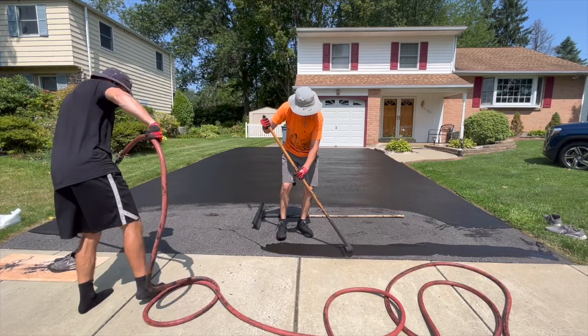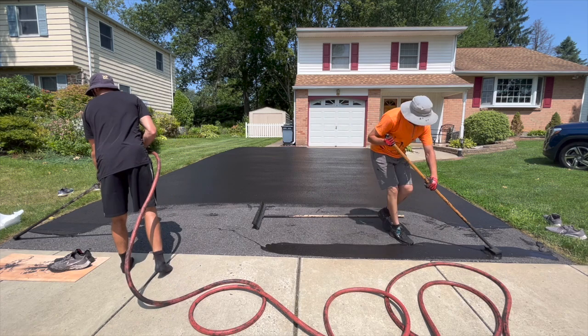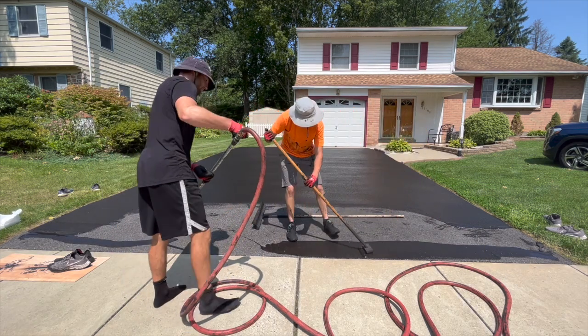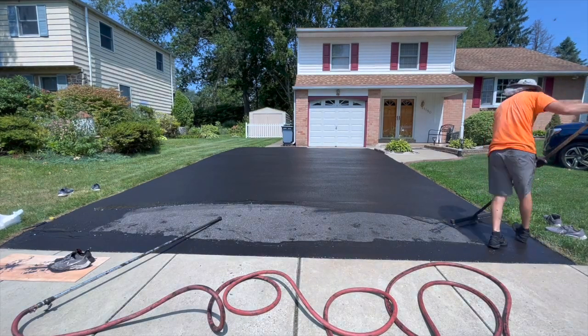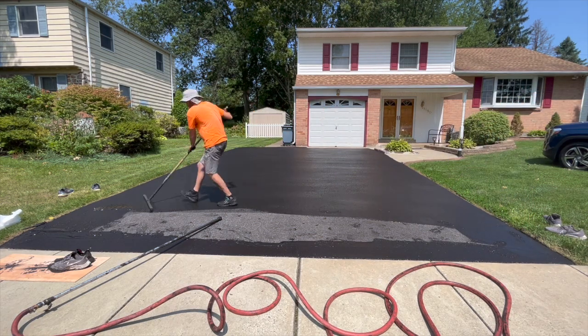We typically charge on our residential driveways anywhere from 25 cents a square foot all the way to 35 cents, depending on textures and many other variables. We'll make a video breaking that down as well. So let's just say a typical good price that we came in at this year was 27 cents a square foot. On this 800 square foot driveway we came in at 27 cents.